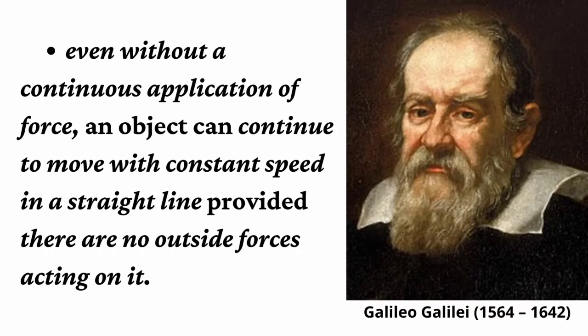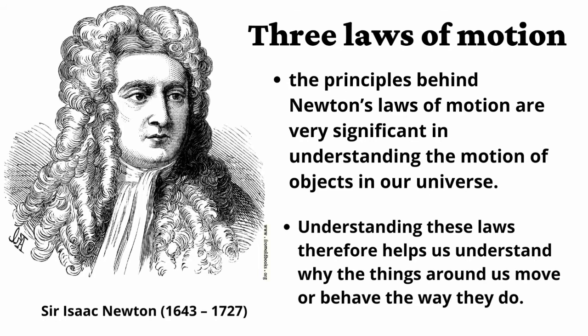Galileo Galilei, 1564–1642, on the other hand, disagreed with Aristotle. He claimed that even without a continuous application of force, an object can continue to move with constant speed in a straight line provided there are no outside forces acting on it. Finally, Sir Isaac Newton, 1643–1727, used Galileo's ideas and eventually formulated the three laws of motion.